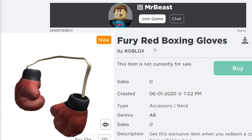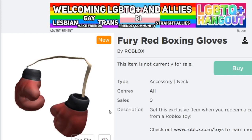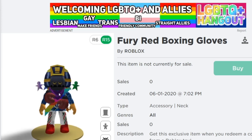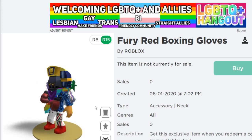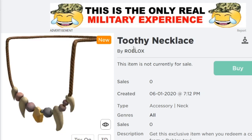The next one is the Fury Red Boxing Gloves. I showed you guys some boxing gloves in the last video — those were the Fury Blue Boxing Gloves — so yeah, these are the red versions. This looks super cool. Last video it didn't work and I didn't get to see it on myself, but let me try now. Oh yeah, there we go! I love that it goes around your neck like that, that is super cool. Let me know what you think of this item down below.